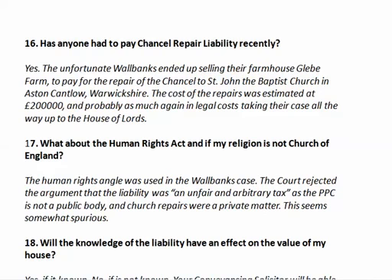Has anyone actually had to pay chancel repair liability recently? Yes. The Wallbanks, a very unfortunate family, ended up selling their farmhouse — Glebe Farm, the clue is in the name — to pay for the repair of the chancel of St. John the Baptist Church in Aston Cantlow, Warwickshire. The cost of repairs was estimated at £200,000, and as much again in legal costs, taking their case all the way up to the House of Lords. Can you invoke the Human Rights Act? No, because it was tried in the Wallbank case and the court rejected the argument that the liability was unfair or an arbitrary tax, as the PCC is not a public body and church repairs were a private matter.